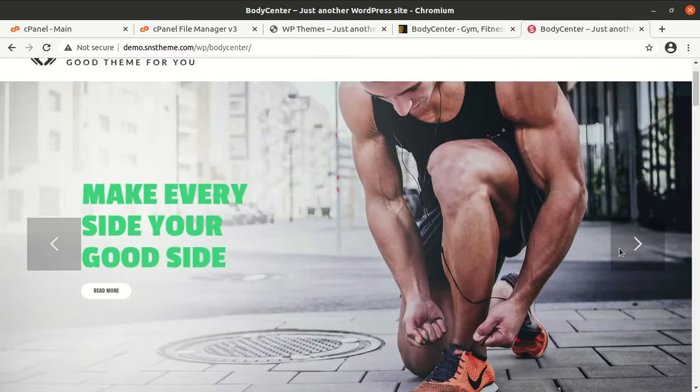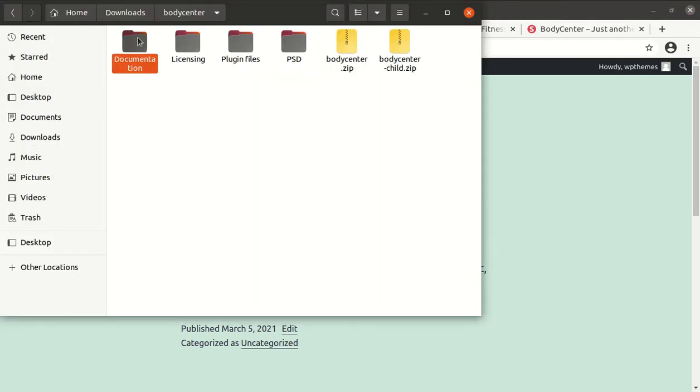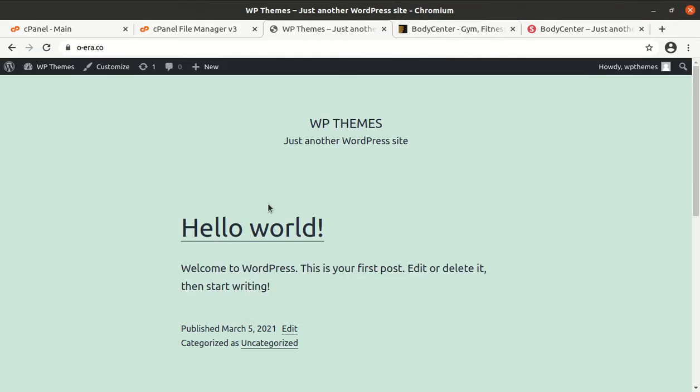Let us begin the installation of this great theme. For this I have a fresh installation of WordPress with the latest version and the 2021 WordPress theme installed. I have the theme pack, which includes documentation, licensing, some plugin files, the Body Center main theme file, and the child theme file.